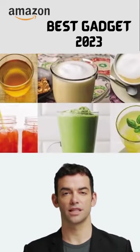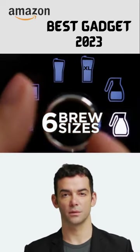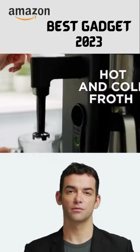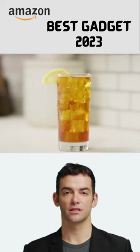Plus, with six sizes, five styles, and five tea settings, you have the freedom to customize your drink just the way you like it. Get yours today and enjoy delicious coffeehouse-style drinks at home.